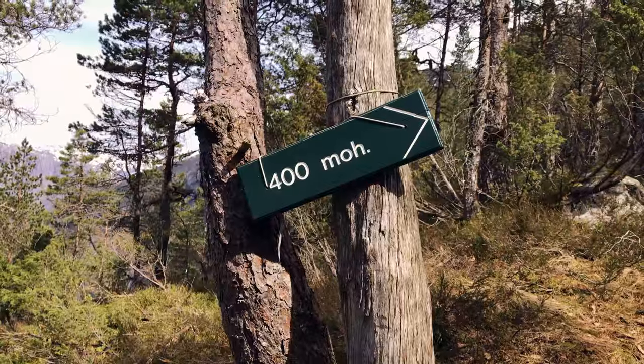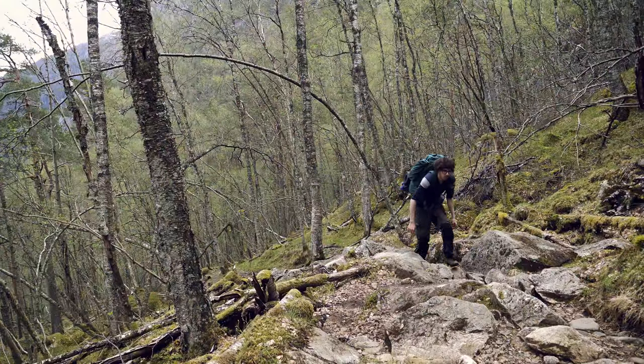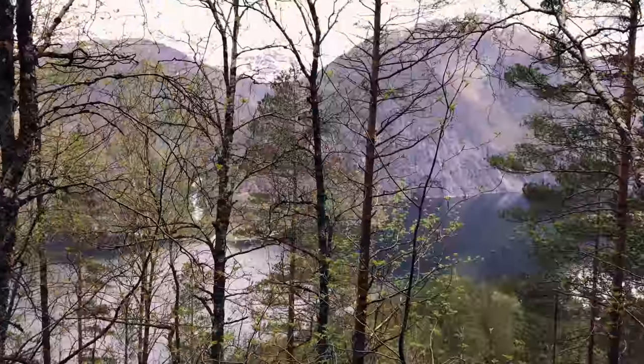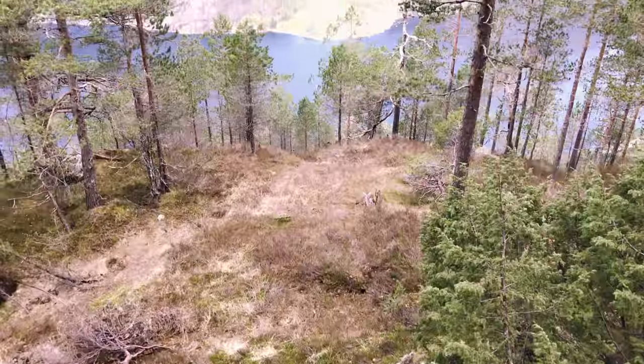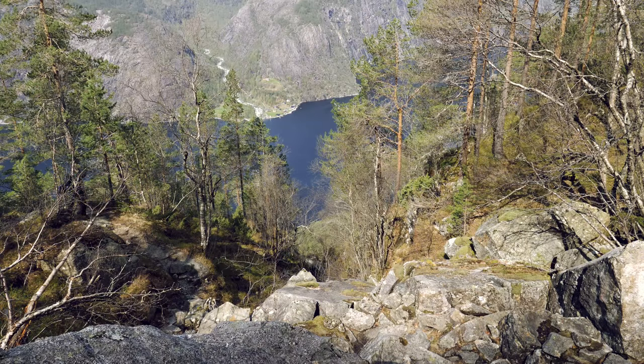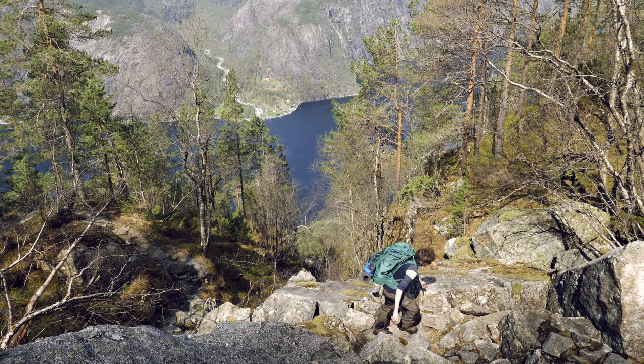All right, onwards and upwards. Something tells me that the views on this trip are going to be really, really good. Coming from Svalbard back to this lush green spring up in the mountains — it's almost like you could say I've been pining for the fjords.